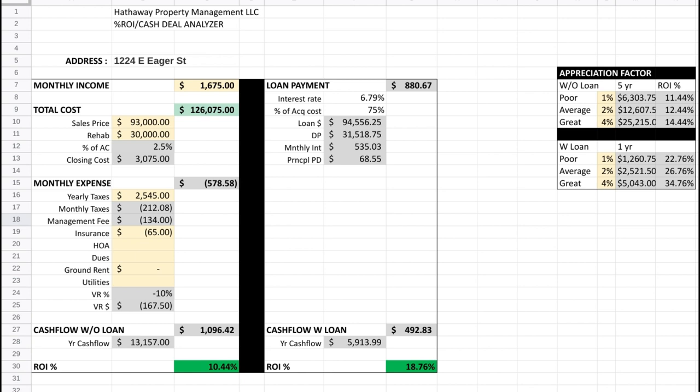Also know, guys, this doesn't adjust for tax appreciation or other tax benefits. So your actual ROI is higher, but this is just a pure cash on cash. If you're not considering taxes, you should be with rental properties, because that's one of the benefits. So that was our projected.